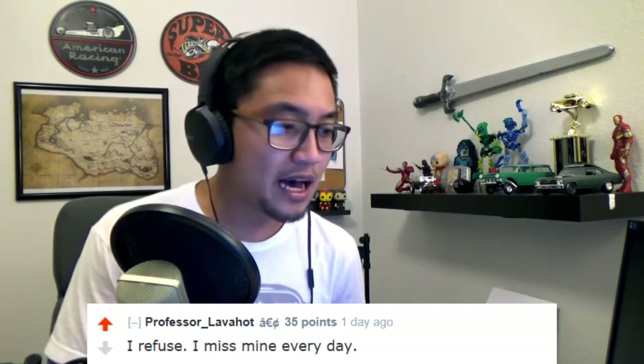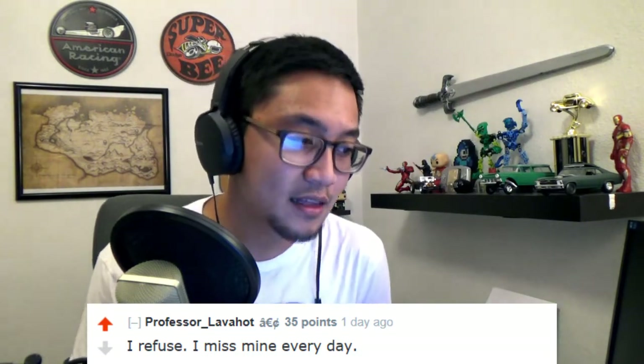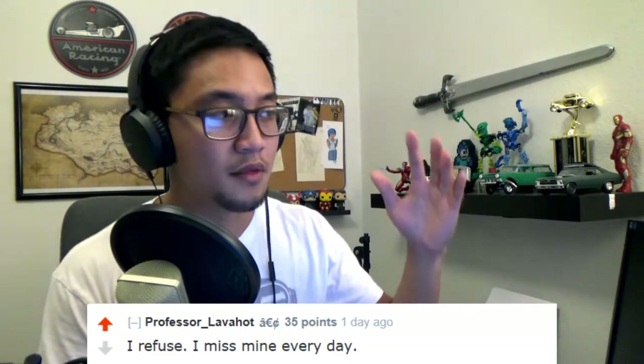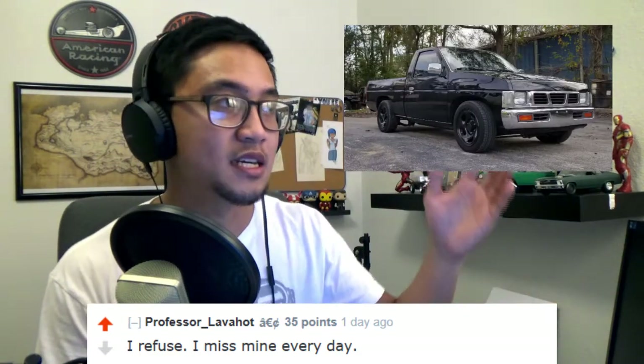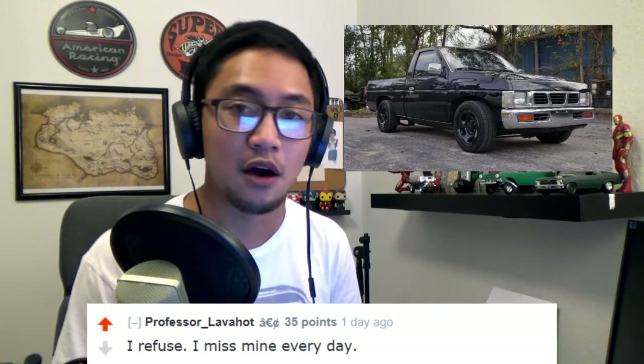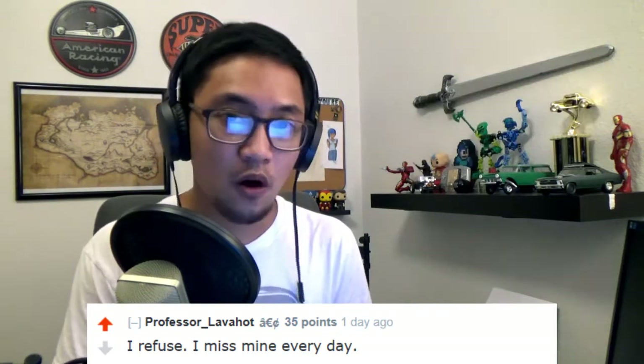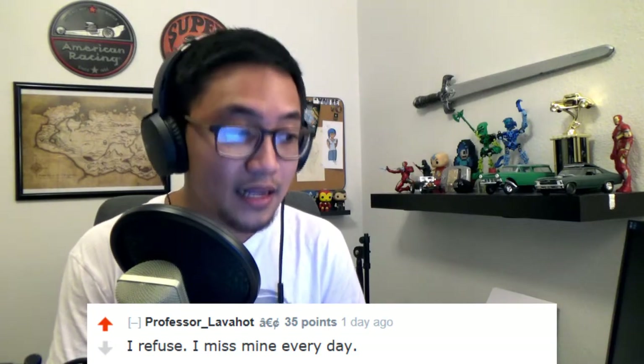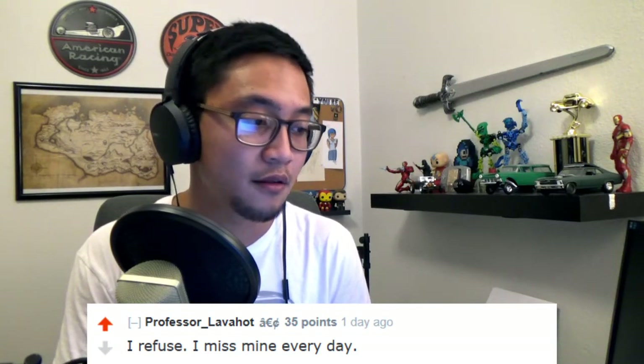'I refuse to roast you. I miss mine every single day.' That's something I've noticed - the WD21 Pathfinders were based on the D21 mini truck, the Nissan Datsun hard body mini truck of that era. And the people who own D21s or have owned D21s, they're very passionate about them, they really like their vehicles.